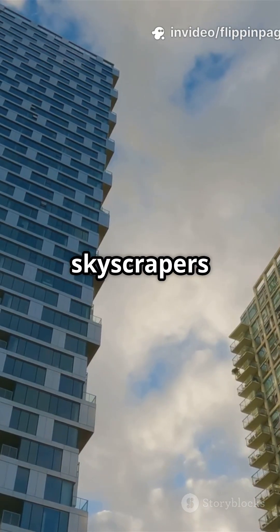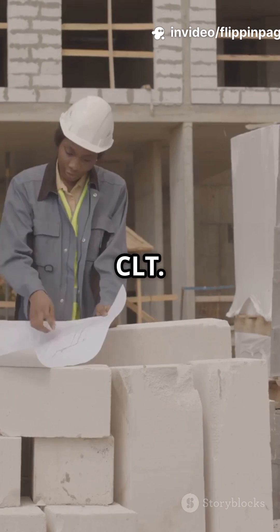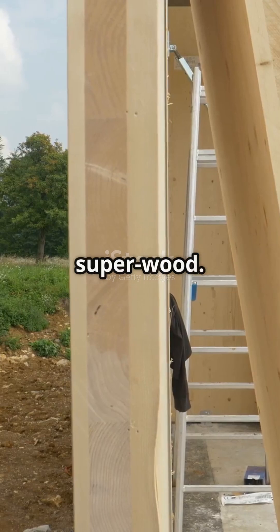I'm sure you've heard the news — wooden skyscrapers are on the rise. Architects everywhere are buzzing about cross-laminated timber, or CLT. But what makes this magical material so special? Let's break it down. Cross-laminated timber, CLT for short, is like superwood.